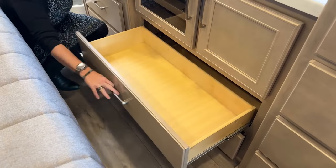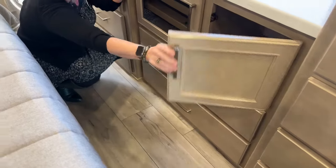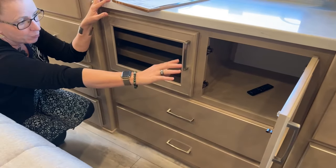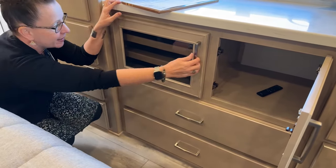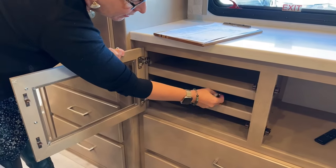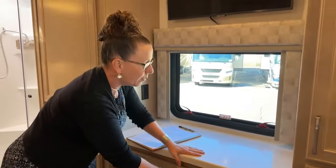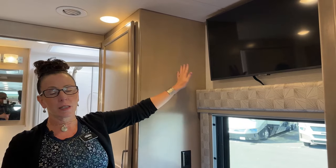The center drawers are a great place for flip-flops, tennis shoes, and bigger bulky items like hiking boots. There's also a pre-wire for HDMI and cable. Renegade was one of the last manufacturers to drop the DVD player, but with this Samsung Smart TV you can stream Hulu, Netflix, or even hook up an Xbox in the back.